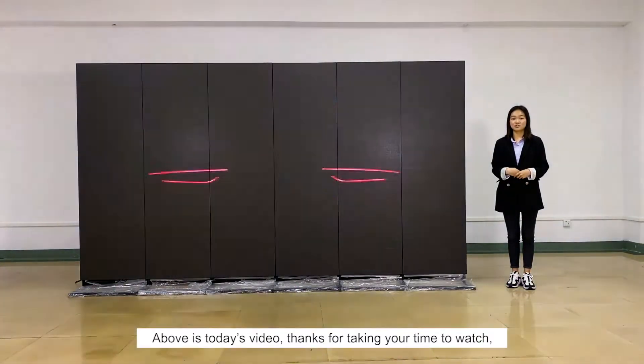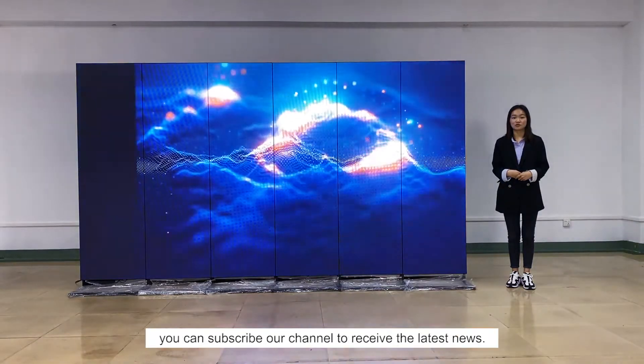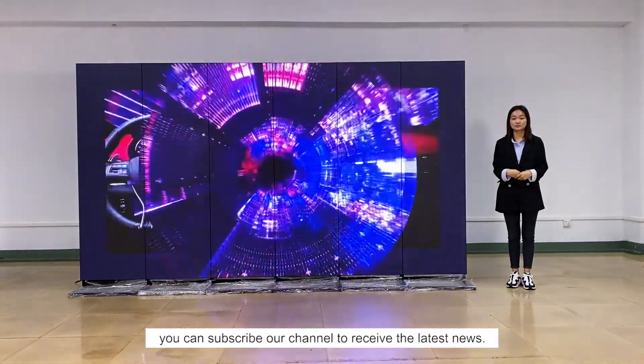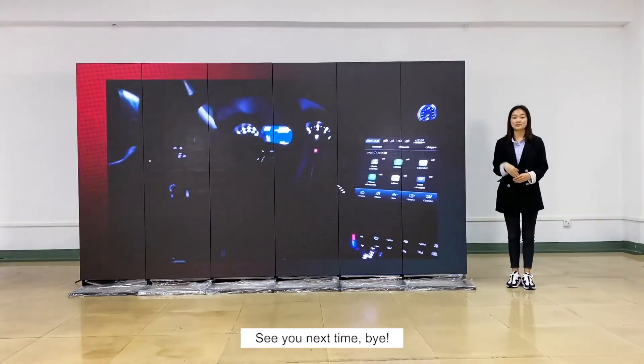That's all for today's video. Thanks for taking your time to watch. If you want to see more interesting videos, you can subscribe to our channel to receive the latest news. Next time, we will show you the LED posters used for events. See you next time. Bye!